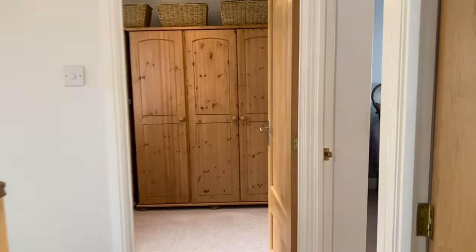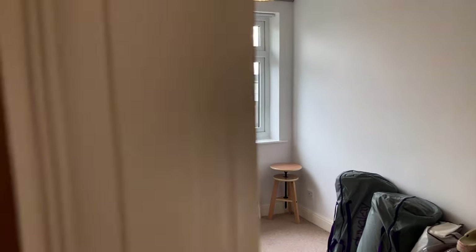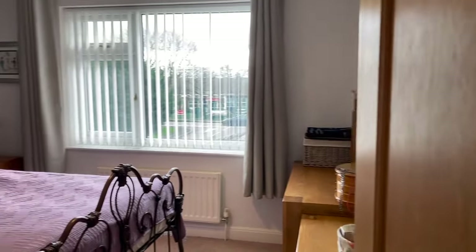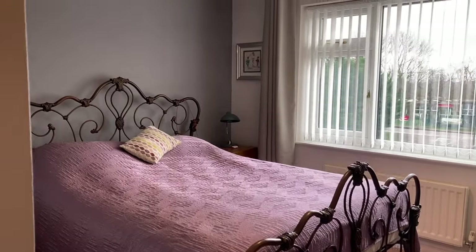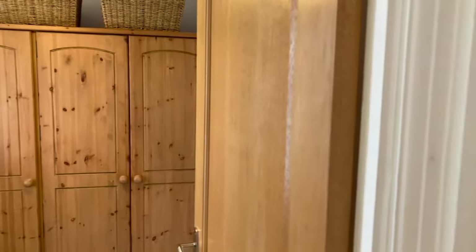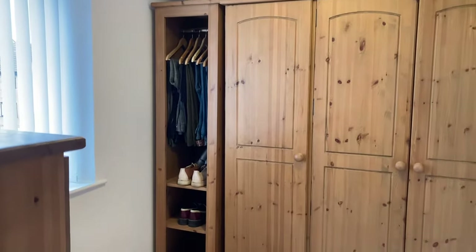Bedroom three, bedroom two, and bedroom four — bedroom four could also be used as a dressing room, but it's a good-sized single bedroom.